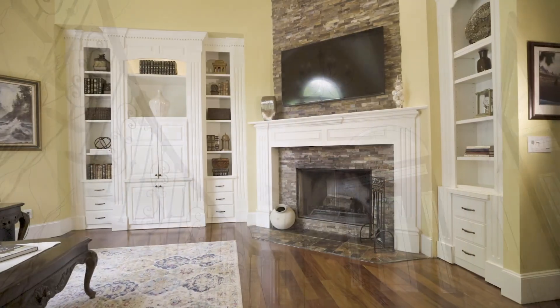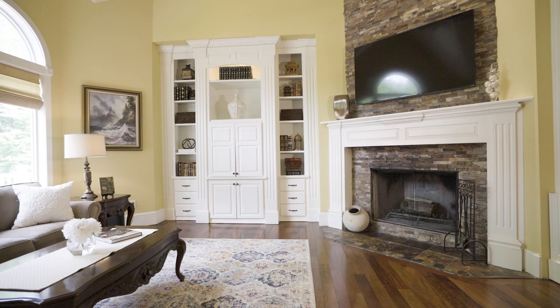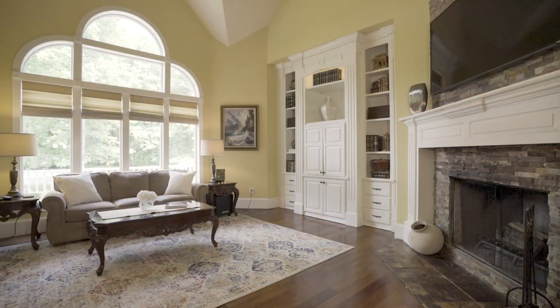The living room features a wood-burning fireplace, high ceilings, built-in cabinets and bookshelves, all overlooked by large windows flooding the home with natural light.